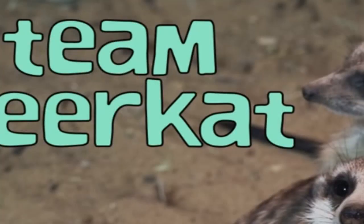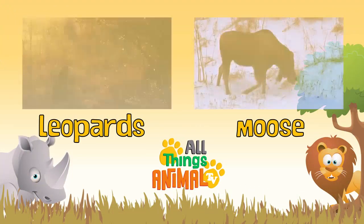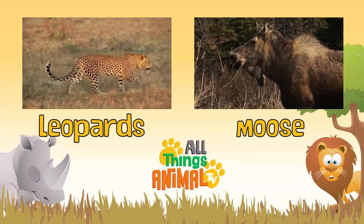I bet you can do the same with your family and friends. Click on the videos above to see more amazing animals, and be sure to subscribe.